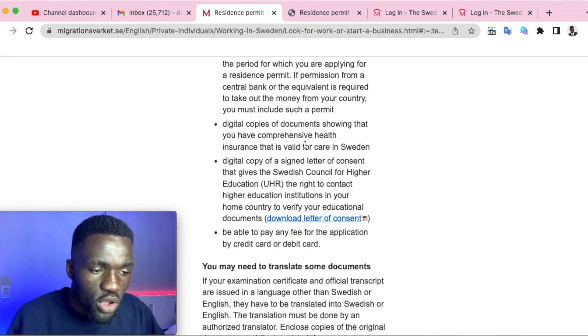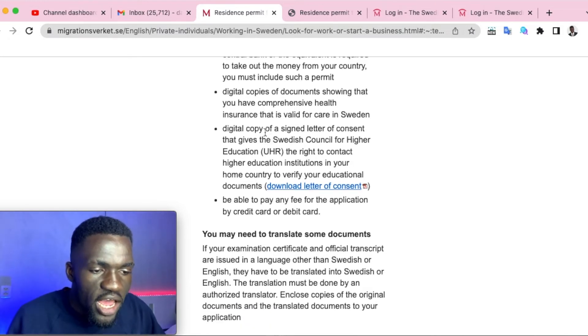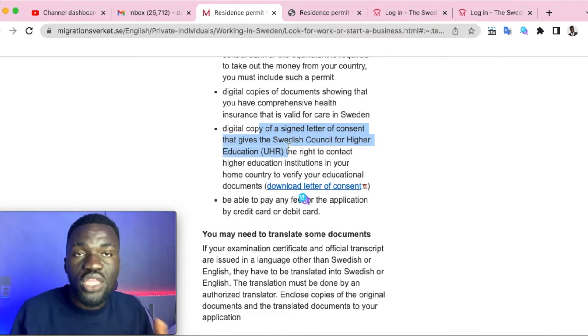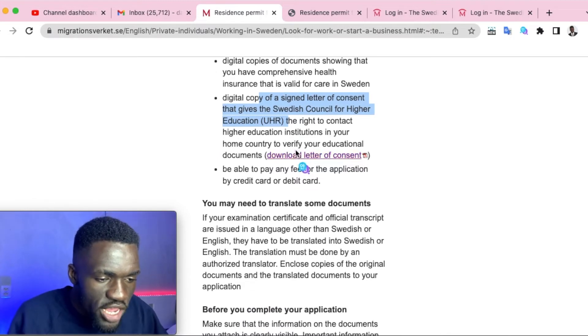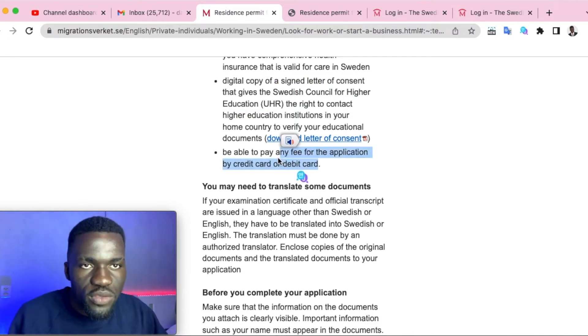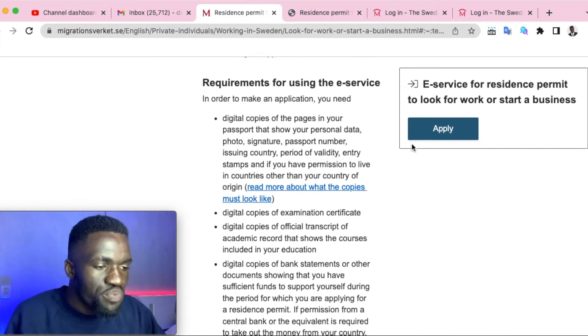You'll also need digital copies of your valid health insurance — which you can buy online — and a signed letter of consent authorizing the Swedish government to contact your institution to confirm your degree is valid. You can download that letter and submit it. You should also be able to pay the application fee with a debit or credit card.